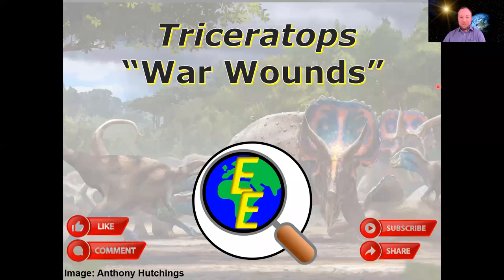Hello, and welcome to Examine Earth. Today we're going to investigate the purpose and function of ceratopsian frills.